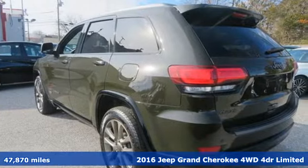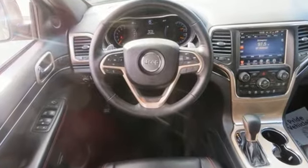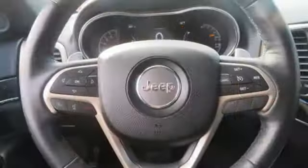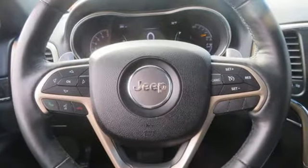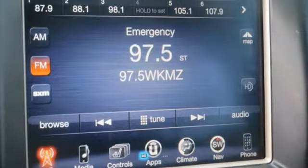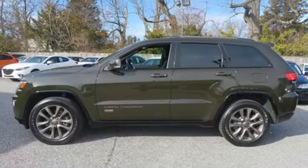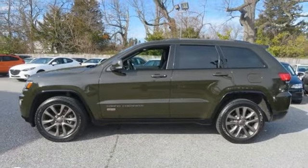Integrated navigation system with voice activation, power heated mirrors, heated leather bucket seats, configurable instrument gauges, doors and push button start proximity key, dual zone climate control, automatic transmission, express open and closed sliding and tilting sunroof, electronic shift on the fly, and V6 engine.